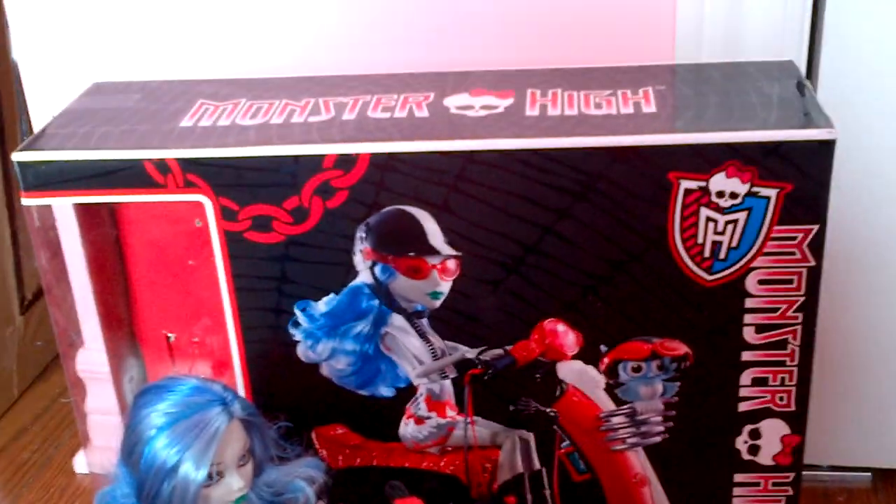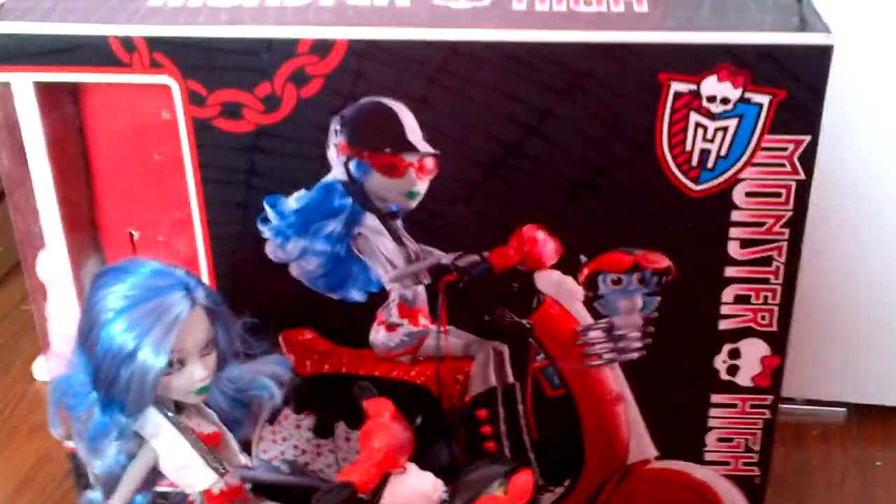I actually like this box. It reminds me a lot of the Coffin Bean box and the vanity set. So, getting to Ghoulia.